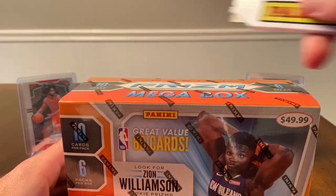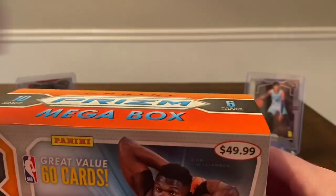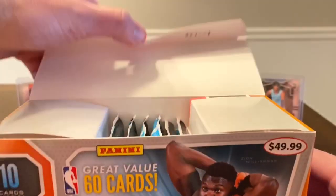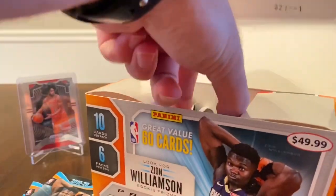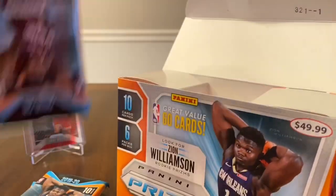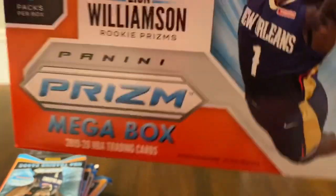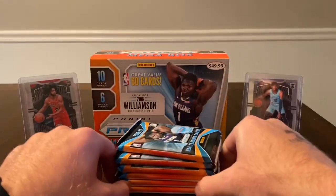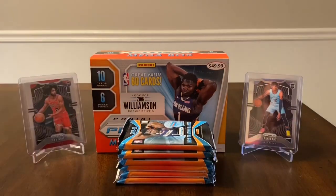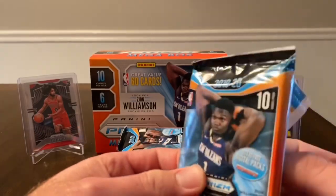We'll see if this one treats us any better. I have not hit a single Zion base — I did hit two Zion emergent inserts but that's it. I haven't hit the instant impact insert or just the regular base of Zion. I think they definitely short printed him, or the set is just huge and it's hard to hit anybody. There are some other guys I haven't really hit either — I think in my last video I hit my first Nickeil Alexander-Walker — so maybe the set is just huge and it's hard to get multiples of anyone.